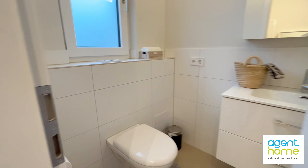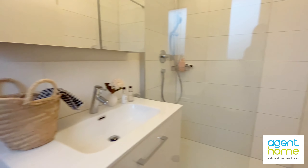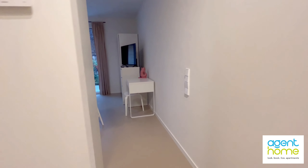All the utility costs are included in the rental price. This bathroom has a shower, and now I'm gonna lead you back to the open space.